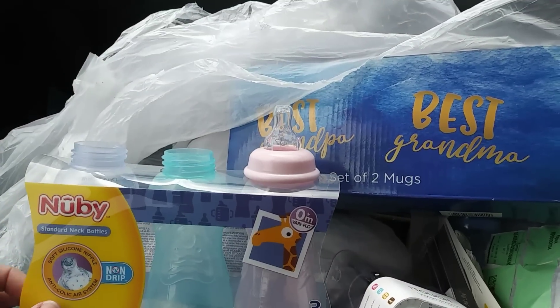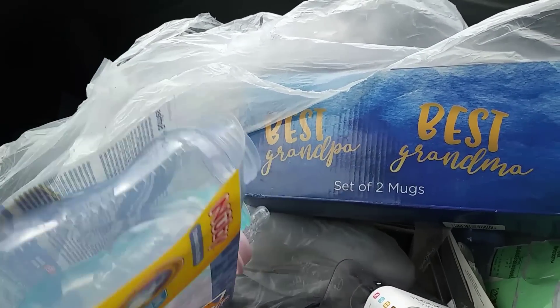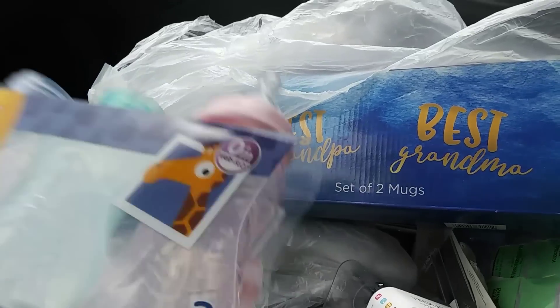Found a little set of bottles. Obviously the caps and two of the things are missing, but the bottles could come in handy. We'll see.